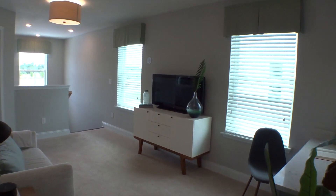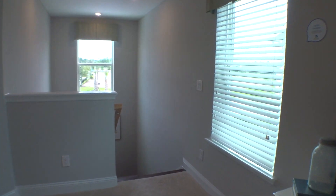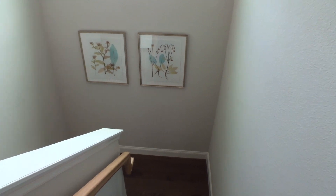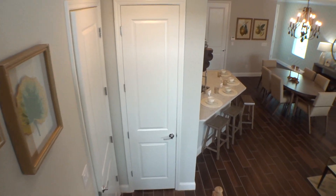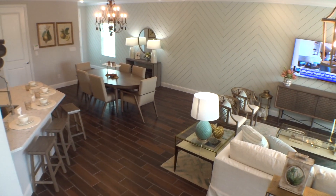This is the Oxford by Lennar here at the Reef at Beach Walk — it is a natural gas community. Look at this view from the stairs — very nice.